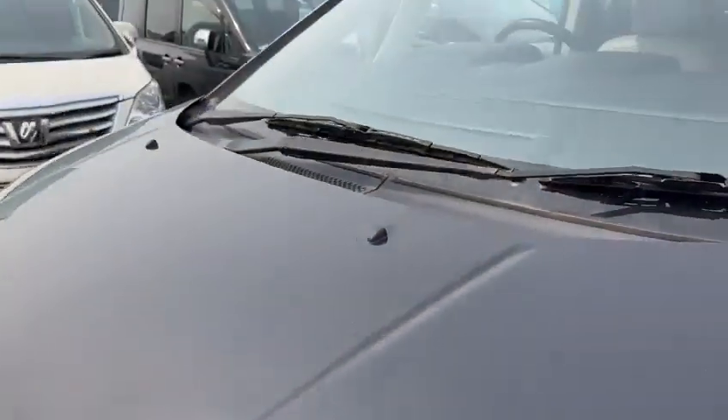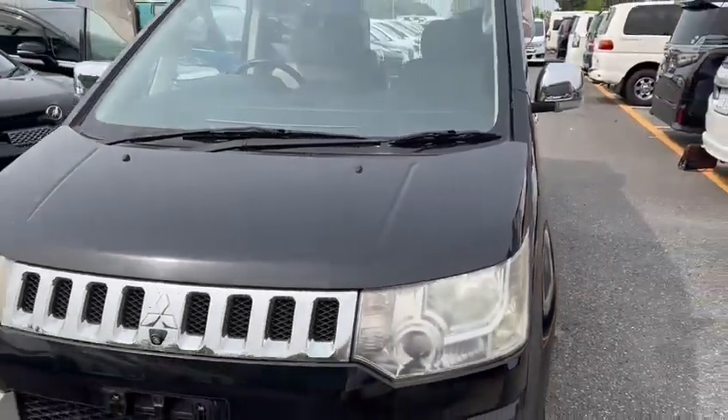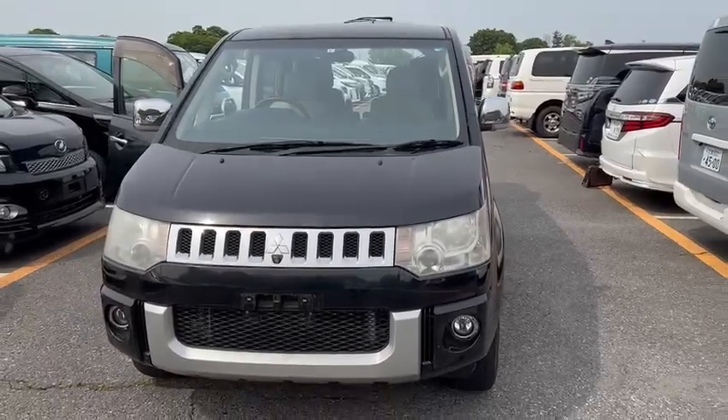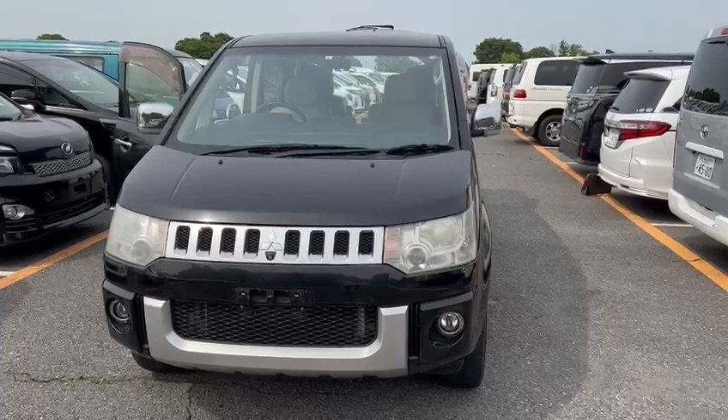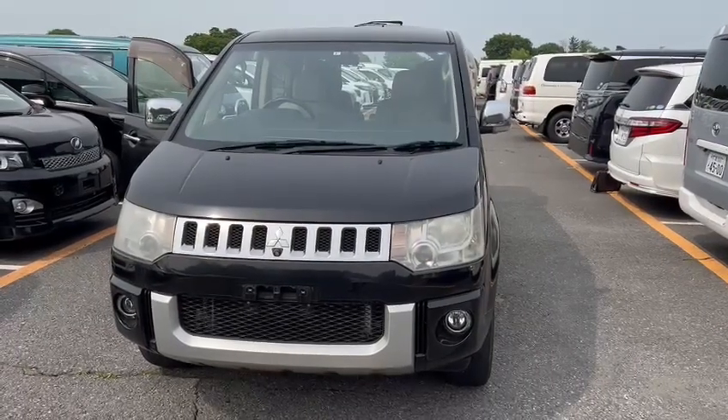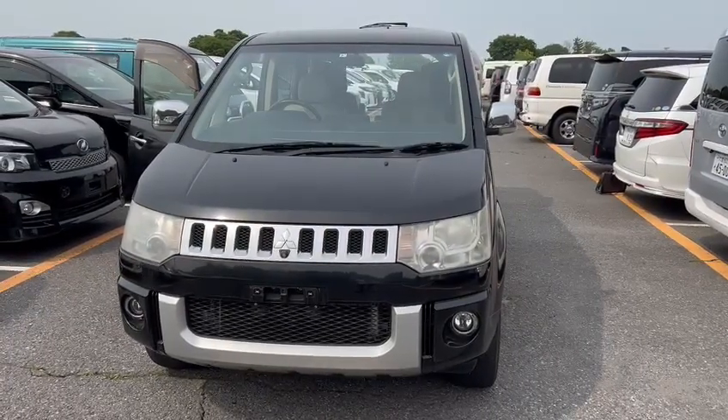Introducing to you the 2013 Delica D5, 2.4 petrol 4-wheel drive. This will be coming down very soon. Thank you for watching. Bye!